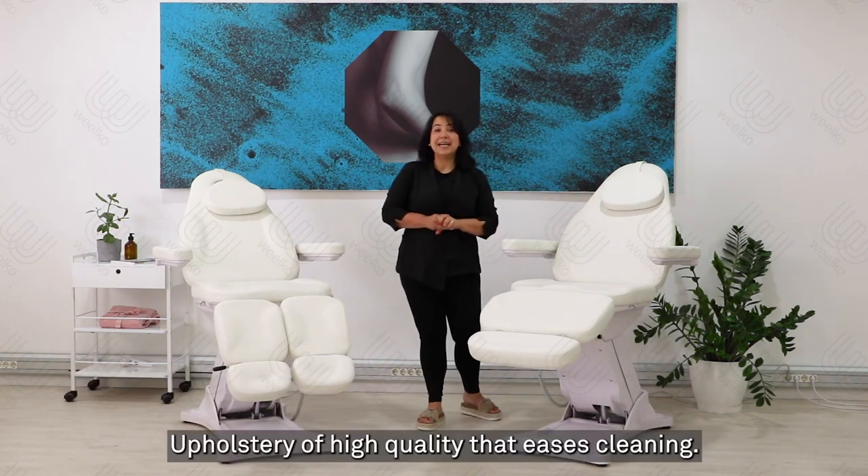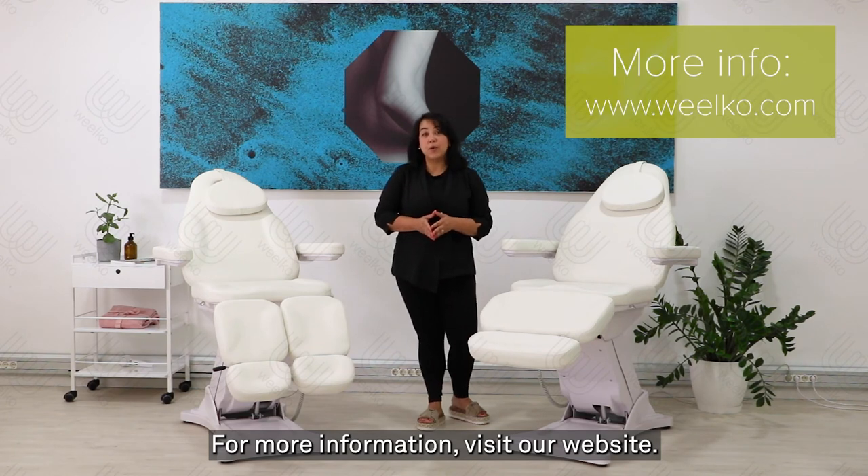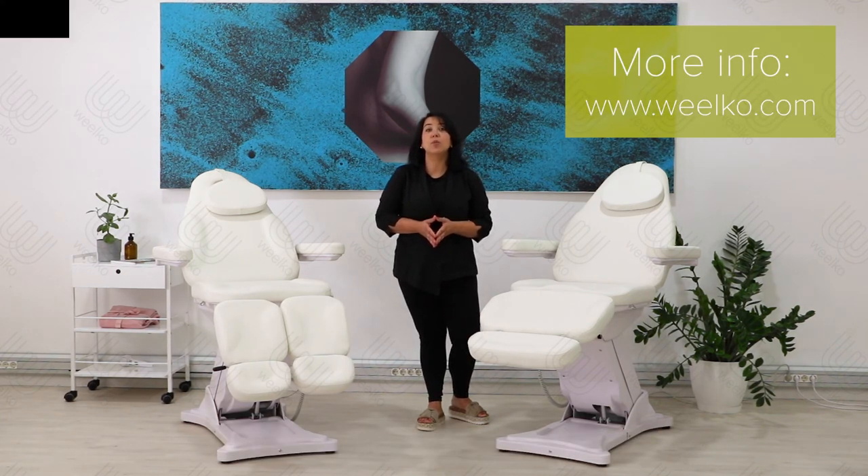Upholstery of high quality. For more information, visit our website at www.wilco.com.